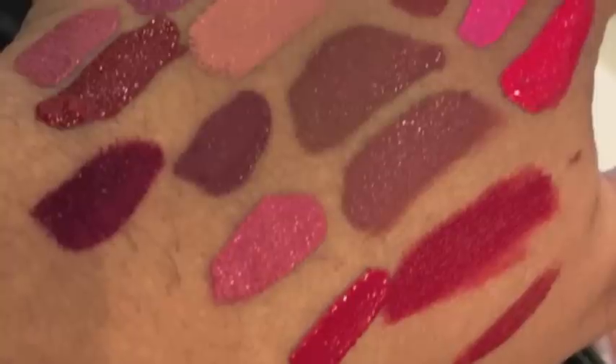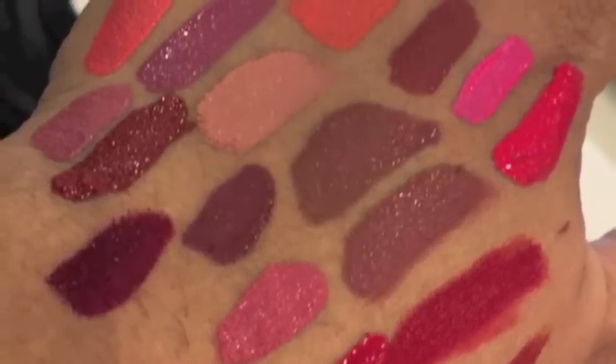They have a very extensive range of colors — around 18 shades — and I was lucky enough that the lady at the counter was sweet enough to let me swatch all 18. But it takes longer than other liquid lipsticks to dry, so you really need to wait for a while for it to set.